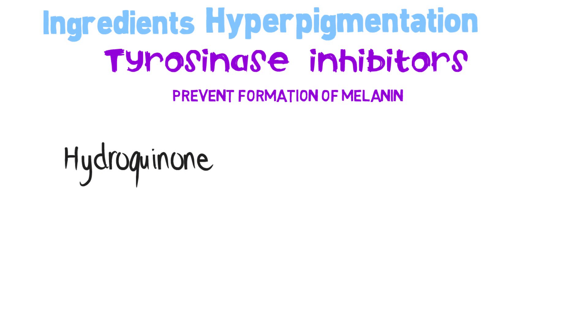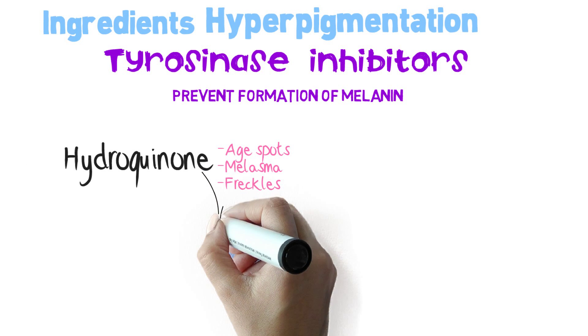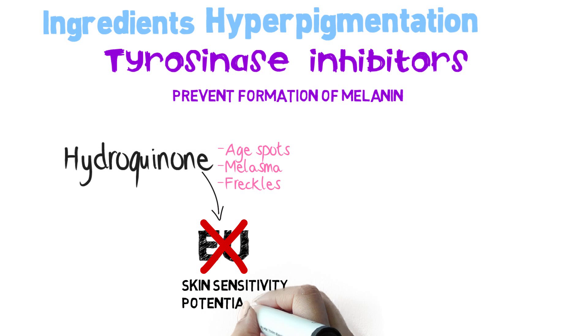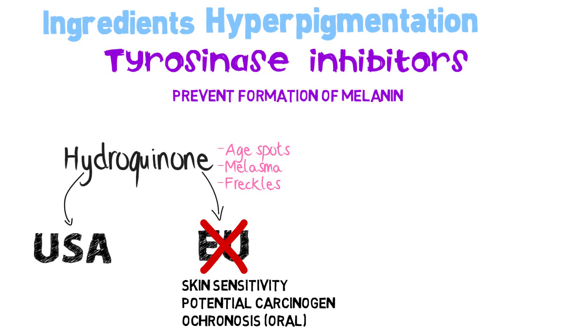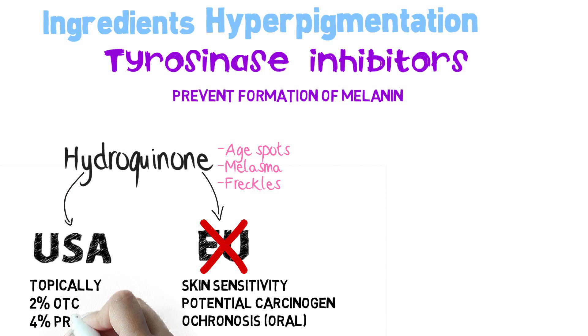Hydroquinone is effective against age spots, melasma and freckles. This ingredient is however banned in Europe because it might cause skin sensitivity, it might be a potential carcinogen, and when taken orally it might cause blue dark spots called ochronosis. In USA,